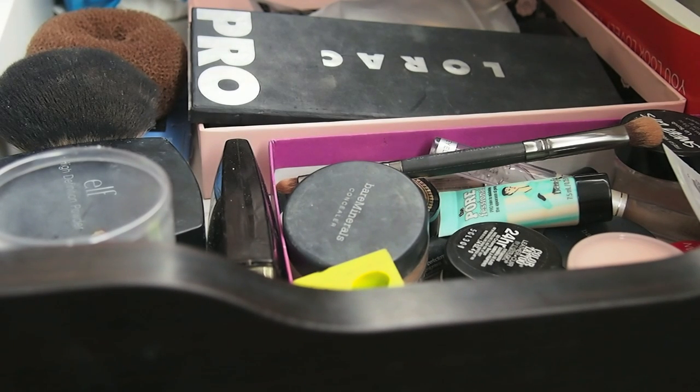Okay guys, it's time to declutter my makeup. You're going to get a little sneak peek of my vanity, but I do want to reorganize it a bit and get some other organizers because I'm not totally happy with the way it's set up now. But you will be seeing a sneak peek of that.